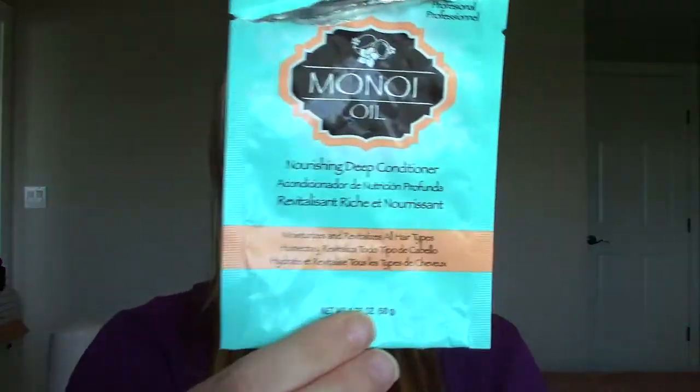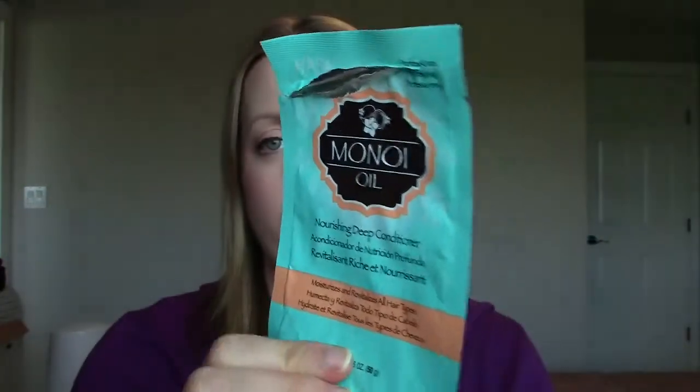This one I saw at Walmart — it's the Manoy Oil Nourishing Deep Conditioner. It's a mask and I got like three or four uses out of this foil packet, and it was really nice. I think it was only like a dollar or two so I just went for it. It was very hydrating, very thick, and very nourishing, so I would pick that up again, especially for how cheap it was. I really liked it.